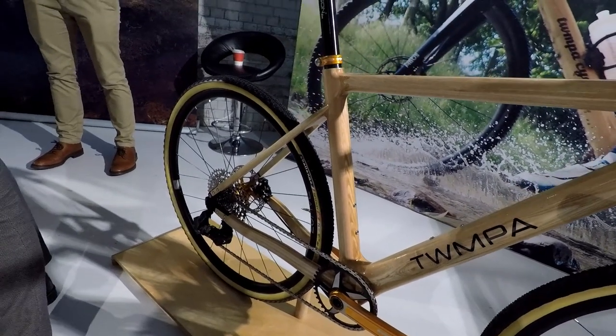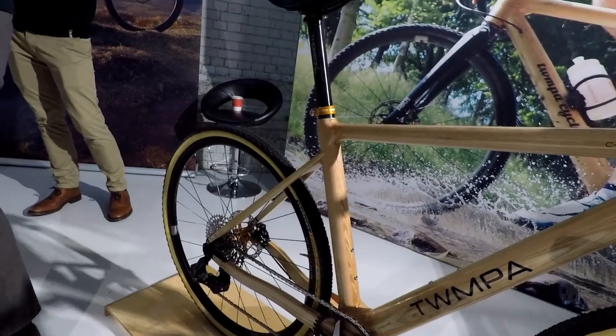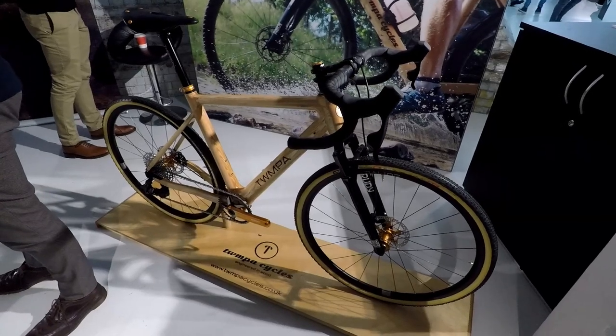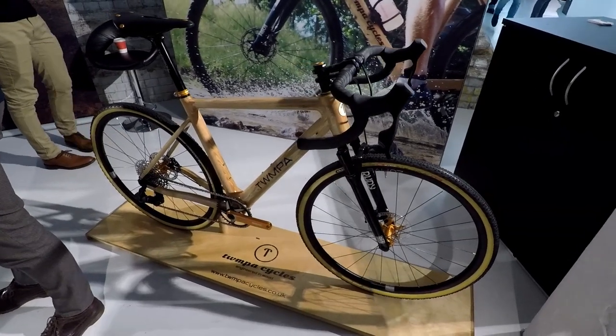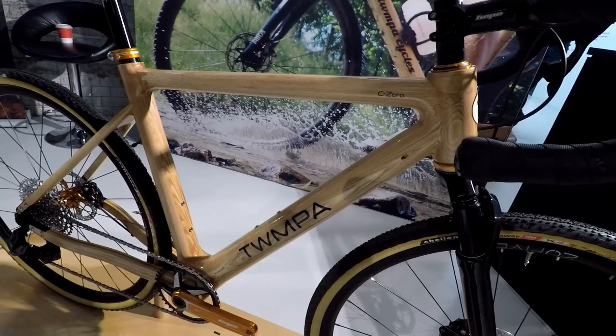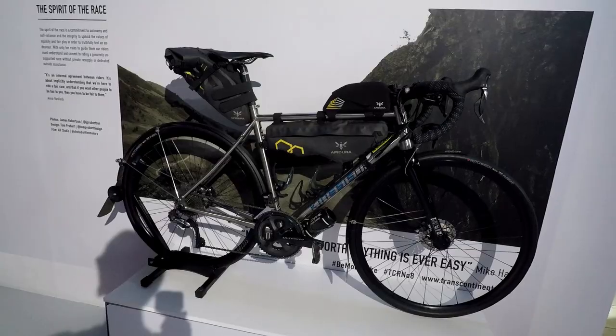I have no idea if I'm pronouncing that correctly. And no, your eyes do not deceive you — it's another road bike, presumably gravel bike, with a front suspension fork. Now if I was making a front fork out of wood, I'd go with English yew — the stuff we used to make longbows out of. Very bendy. I'll email them.